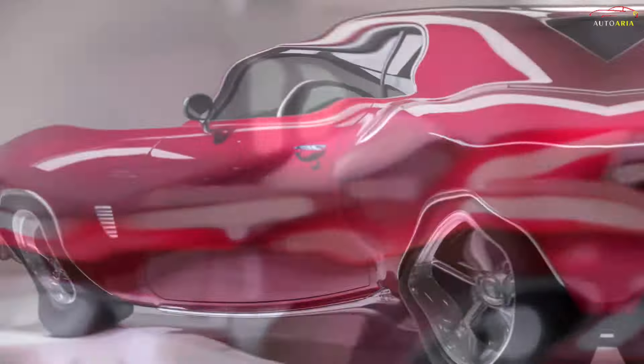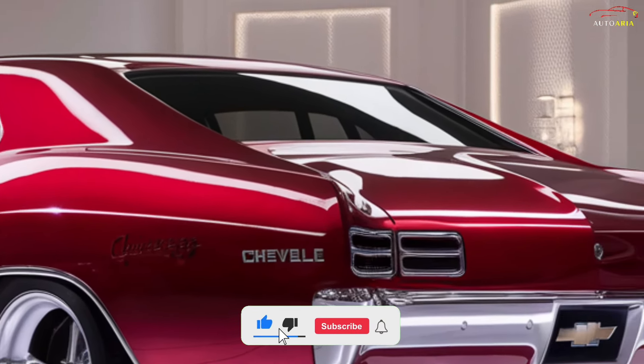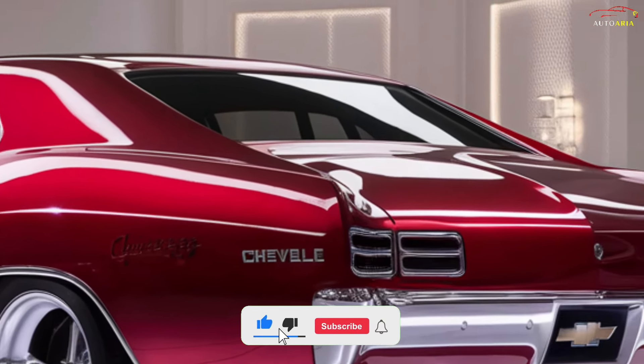In summary, the 2025 Chevrolet Chevelle is a car that appeals to both classic car lovers and drivers seeking modern technology and performance. This model perfectly combines Chevrolet's respect for the past with its vision for the future.